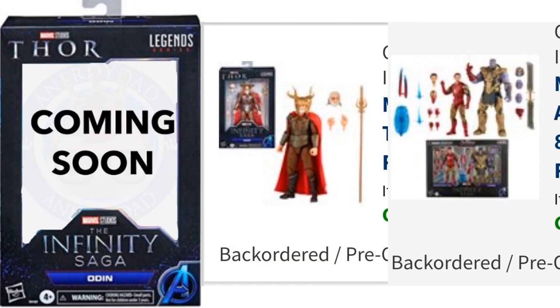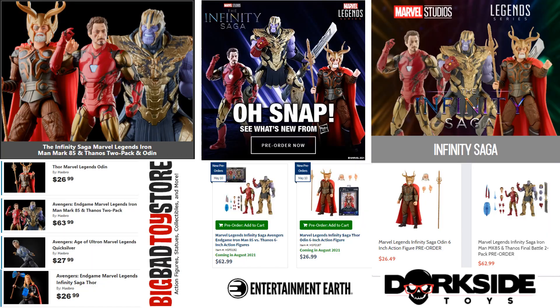Then today, or last night — this is May 10th — we got a 'coming soon' package box for Odin, and some blurry leaked images of Odin, Mark 85 Iron Man, and Thanos with their gauntlets on snapping fingers. Pre-orders went live today at 1 o'clock at Big Bad Toy Store, Entertainment Earth, and Dorkside Toys. The 2-pack is $62.99.